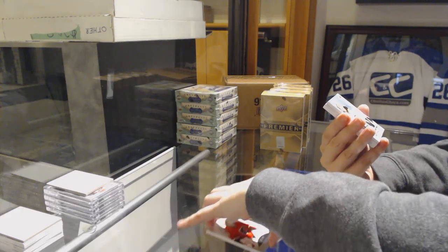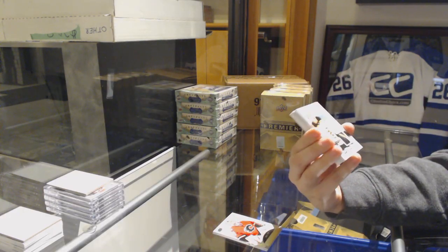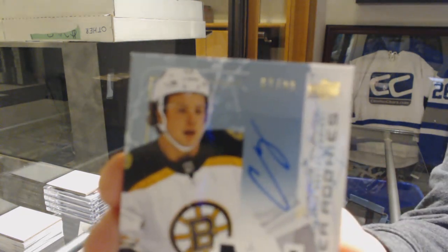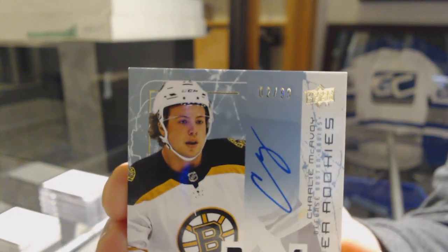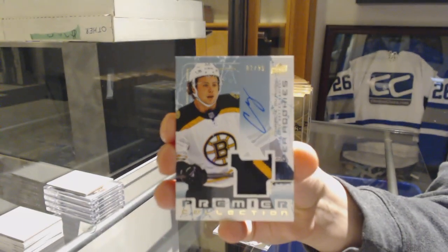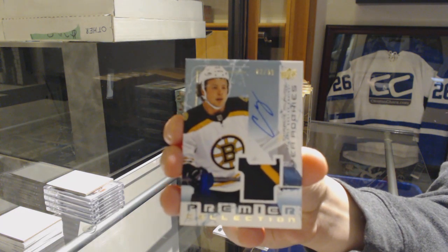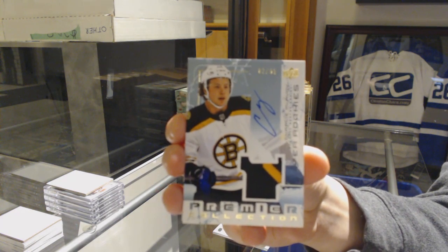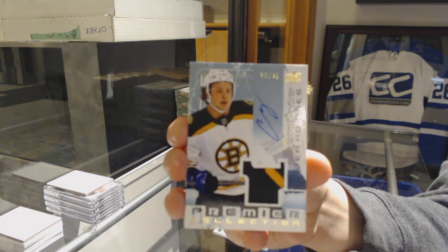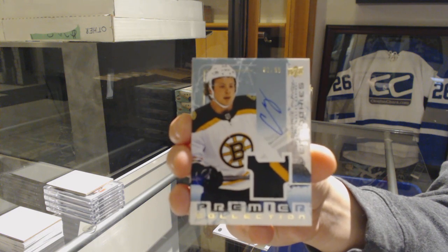Well, that's a good one. We've got a Super Rookie Patch Auto, number 299 for the Boston Bruins, Charlie McAvoy. Charlie McAvoy for the Boston Bruins.